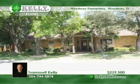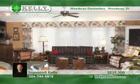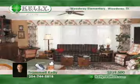Find low-maintenance living in the heart of Woodway with this fantastic Sugar Creek home. The den area has built-ins and tons of windows.